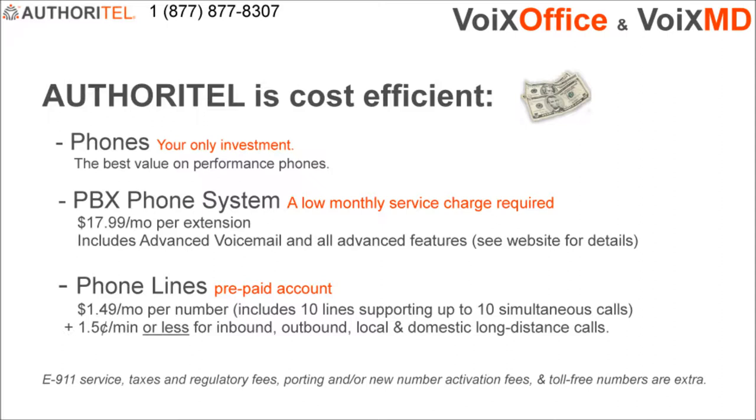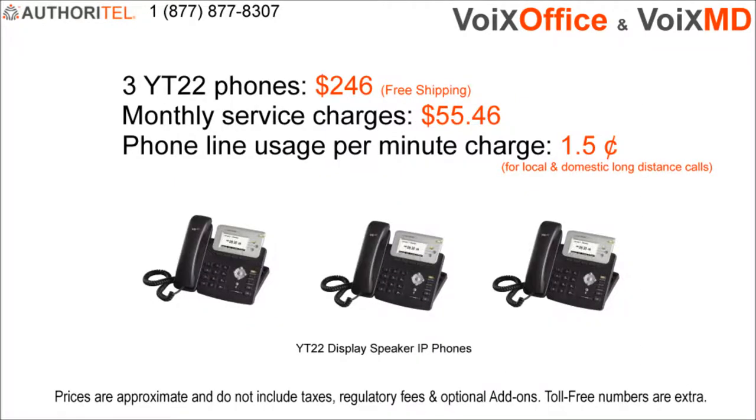All you need is a high-speed internet connection at locations where you'll be using your phones. In this example, the complete monthly cost of telecommunications with three phones is just $55.46 plus 1.5 cents per minute.